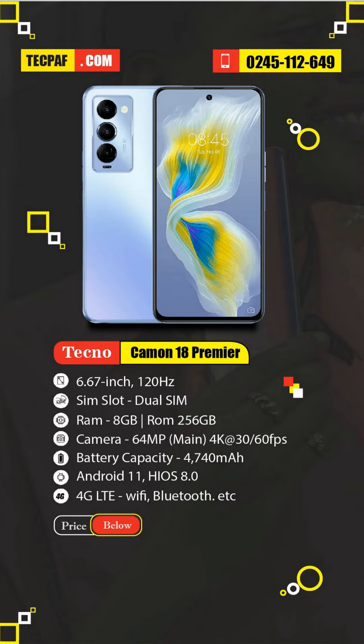The starting price of the Tecno Camon 18 Premier is in the 2060 series, and it's the Tecno phone with the most useful set of cameras. This is the first Tecno device to come with a gimbal camera.